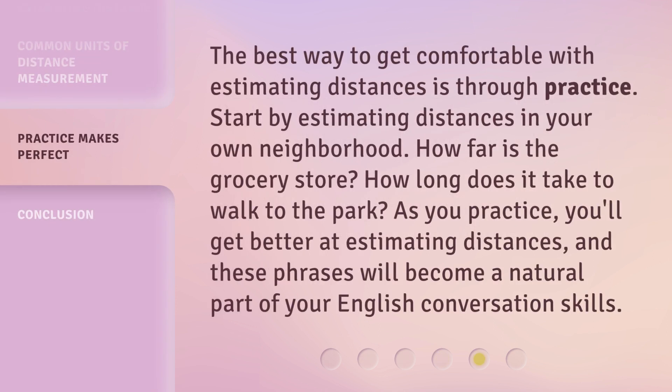The best way to get comfortable with estimating distances is through practice. Start by estimating distances in your own neighborhood. How far is the grocery store? How long does it take to walk to the park? As you practice, you'll get better at estimating distances, and these phrases will become a natural part of your English conversation skills.